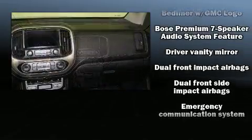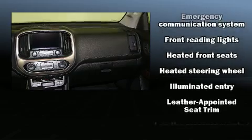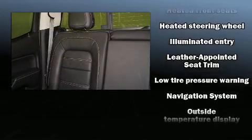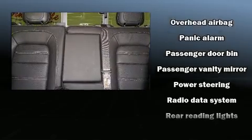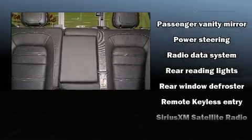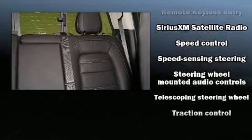Safety equipment has been integrated throughout, including head curtain airbags, front side impact airbags, traction control, ignition disabling, OnStar, and four-wheel disc brakes with ABS. With electronic stability control supplementing mechanical systems, you'll maintain precise command of the roadway.